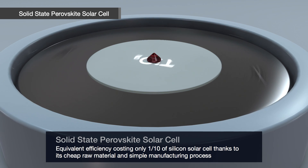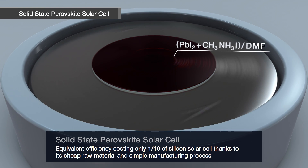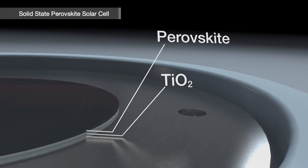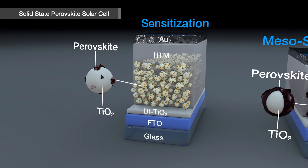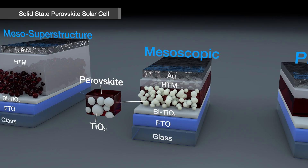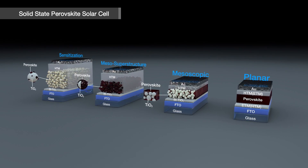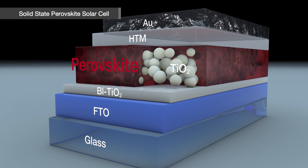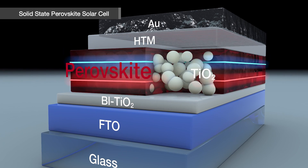Costing only one-tenth of a silicon solar cell, realizing equivalent efficiency is possible since its raw material is cheap and the manufacturing process is quite simple. Its structure was identical with DSSC in the beginning, and later developed into mesoscopic and planar structures accordingly, making it possible to substantially reduce its thickness. This is because Perovskite, unlike dyes, demonstrates much higher absorption properties along with excellent charge transportation.